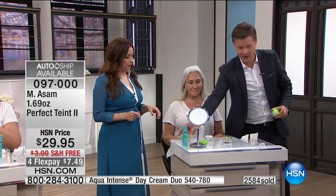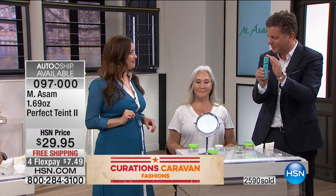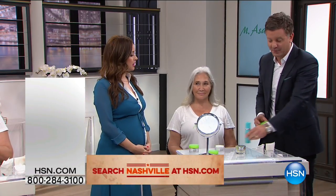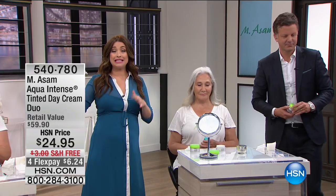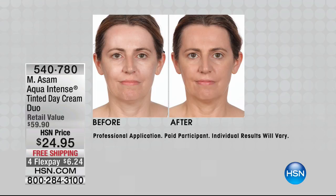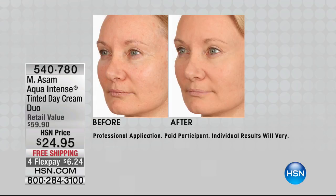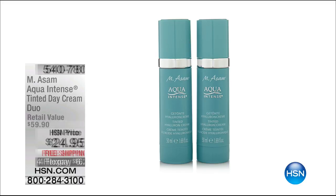Don't forget about the Tinted Day Cream. When you mix it half-half, you get two of them for $25 — half a year's supply. You have a best tinted moisturizer, and you can mix it with the Perfect Taunt to get that perfect coverage. One of these sells for $29.95. Today, for $5 less, you're getting two full-size bottles plus free shipping and handling. All of these values go away tonight at midnight. You can shop the entire collection on HSN.com. One of your masks alone sells for $29.95 — today you're getting four.